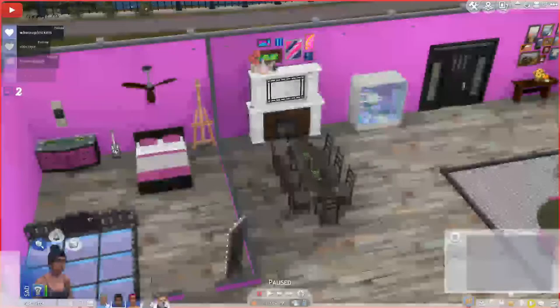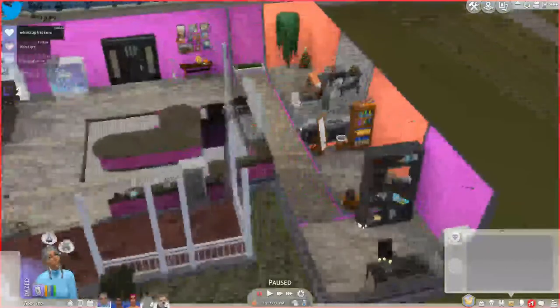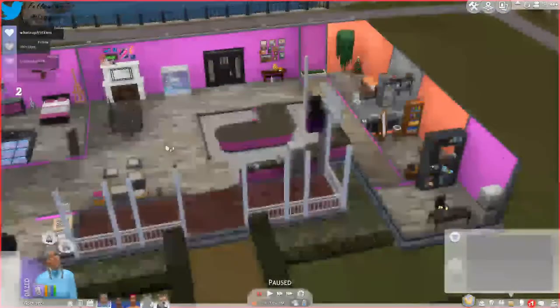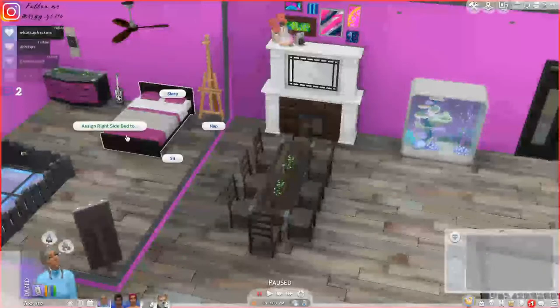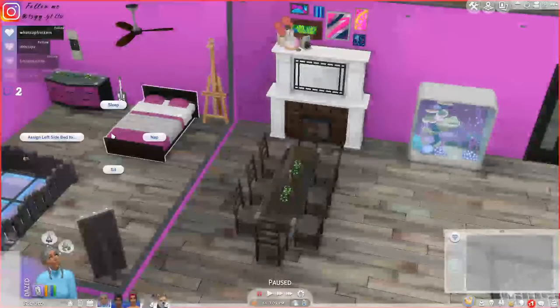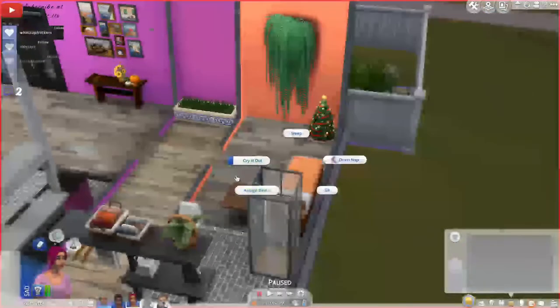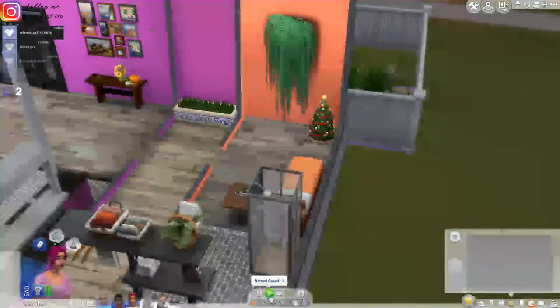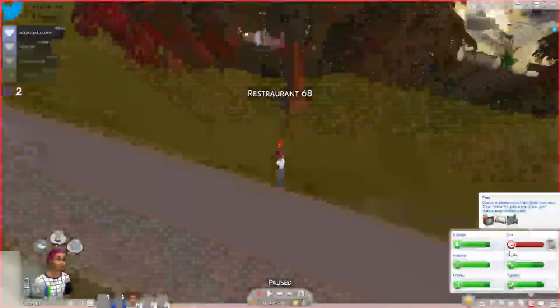Here, let's just go and claim some beds. We might have to add on a new room. I wish you could claim couches, but you can't. So how about we just assign right side to Ash, assign left side to Antoinette, and she'll just sleep in this room. Assign bed to Valkyrie. So they all have their beds. Sorry, my glass is probably making all sorts of sounds.